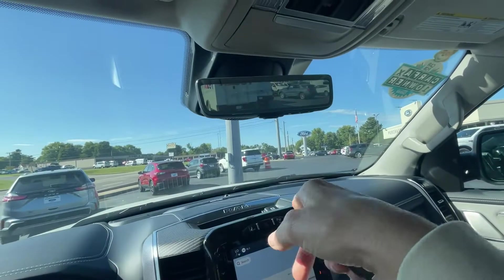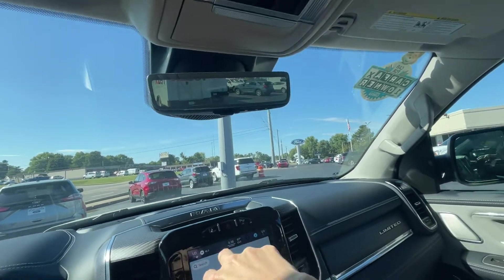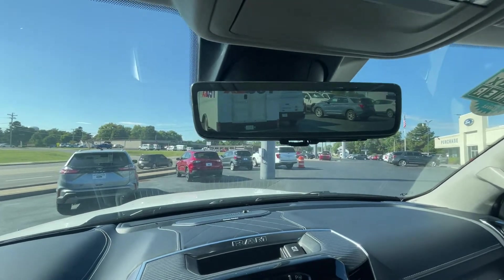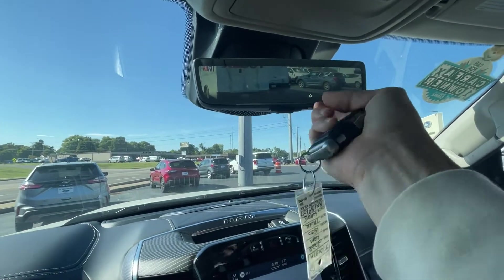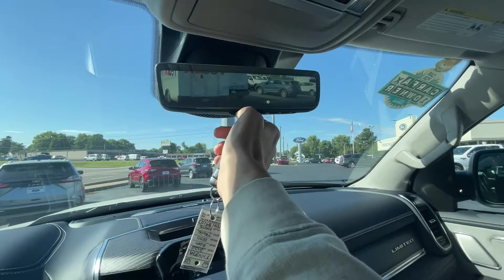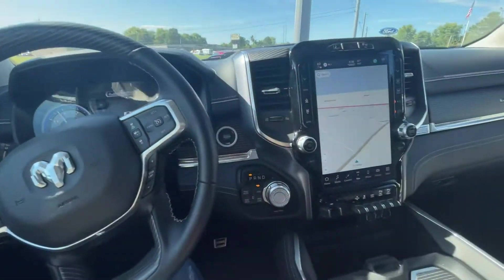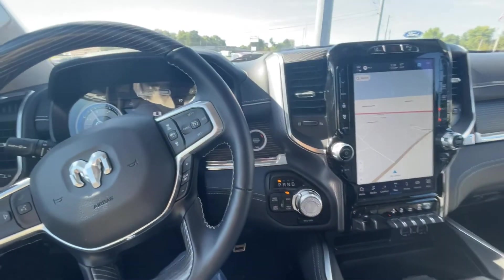Up here you've got another screen that shows the rear view — you can adjust it as needed. Or if you just want a regular mirror, drop it down and your standard mirror is there too. If you have any questions on options, let me know.